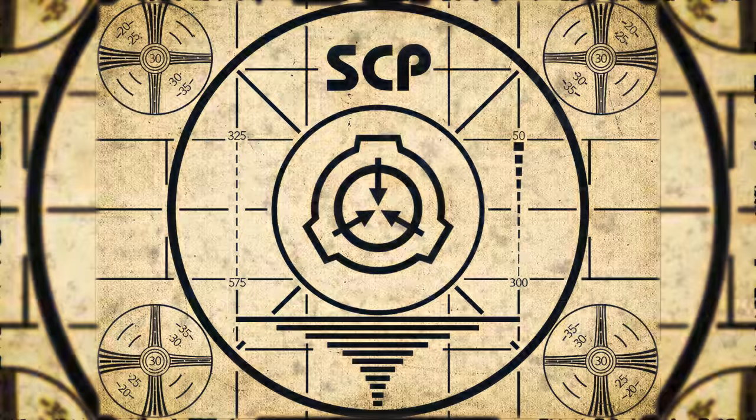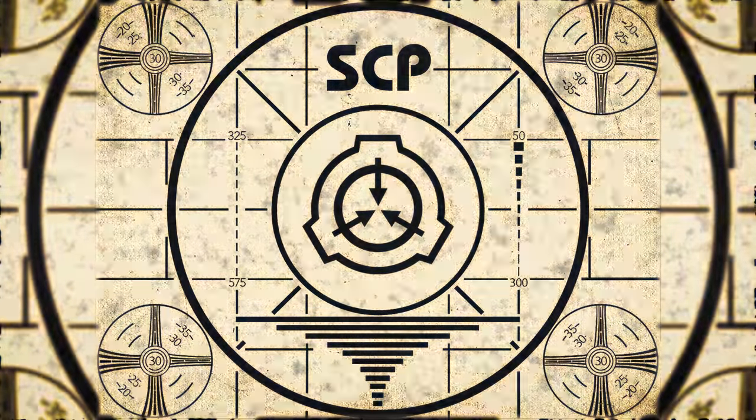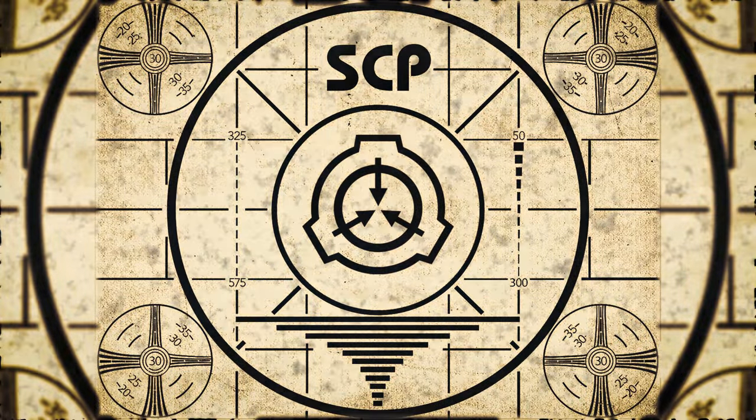Lesson complete. If you missed the previous orientation, go watch SCP-058, Heart of Darkness, right now. Or for the complete course, watch this playlist.